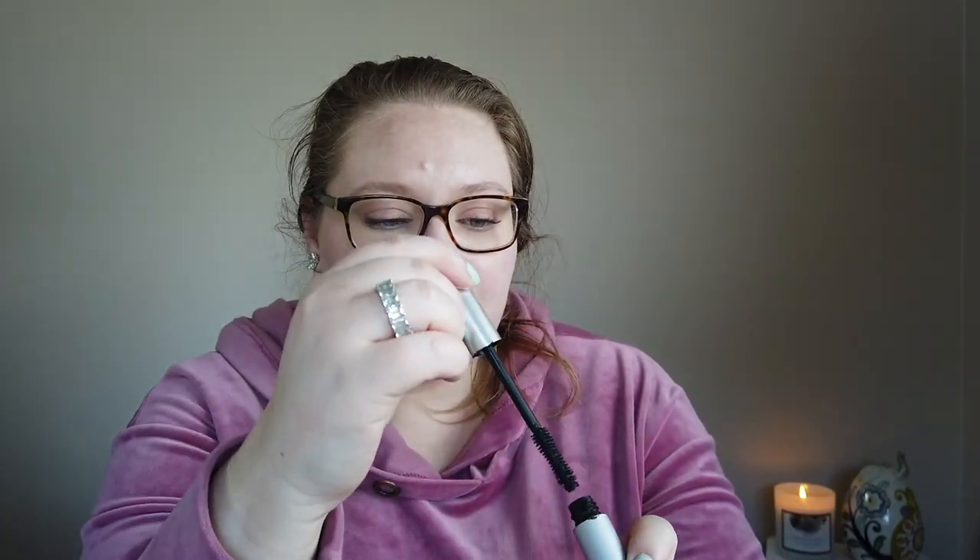My favorite mascara — totally recommend — is the CoverGirl Exhibitionist. It's been my go-to for over a year. I like the natural bristle wand and always get the darkest black. I wear glasses, so I prefer volumizing mascaras over lengthening ones because lengthening formulas smudge on the inside of my lenses and leave black streaks. I switch my mascara every three months and just keep repurchasing this one.